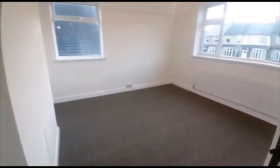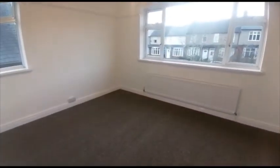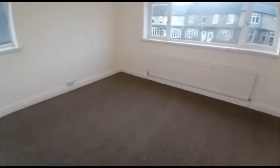Moving upstairs, we've got five bedrooms. In no particular order we'll start with the first — really spacious again, with dual aspect windows.